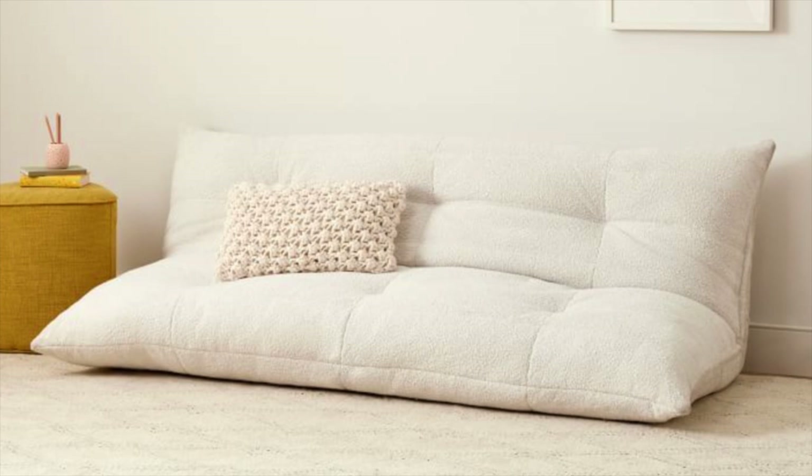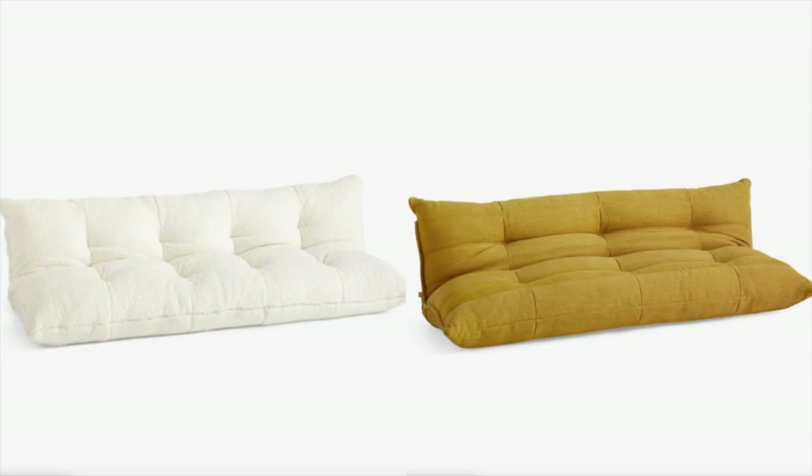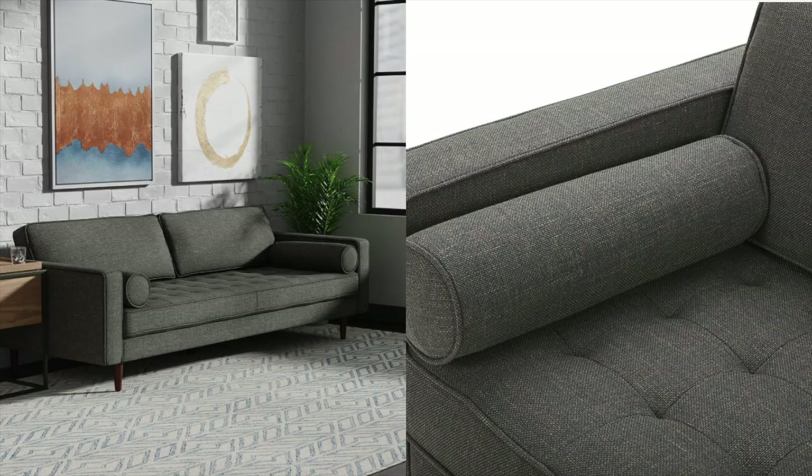Then we have the mid-century modern scrunched-up sofa look that's kind of gone viral recently. I found this one and it's a great dupe at $599. It can actually turn into a sleeper sofa, which is cool because it serves more of a purpose. These sofas are really low to the ground, and they offer it in two different colors. If you want that mid-century modern trendy look for less, definitely check out West Elm.